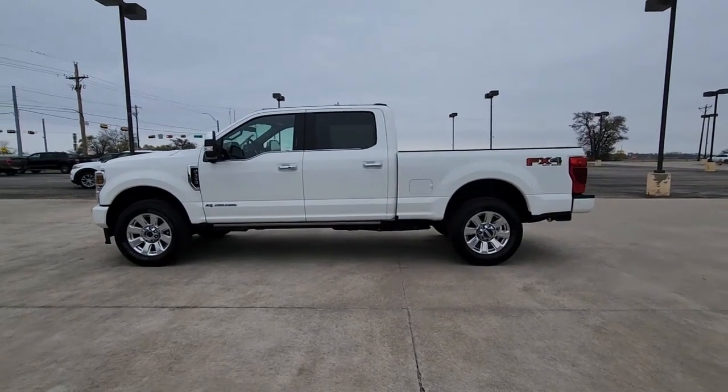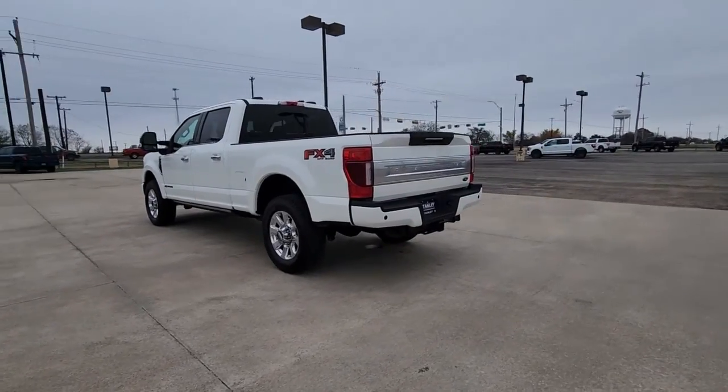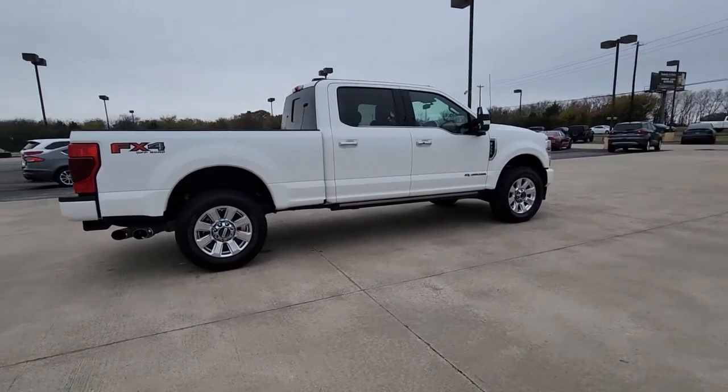Looking for your dream car? It could be the 2022 Ford Super Duty. With less than 10,000 miles on the odometer, this vehicle provides excellent value. Get the full-size pickup you can count on.